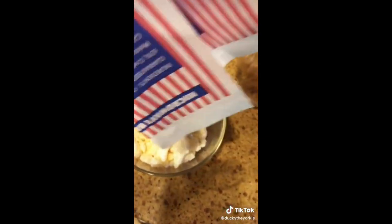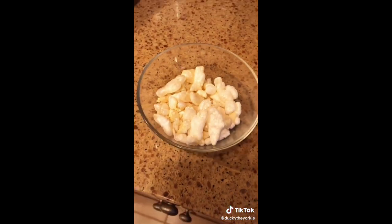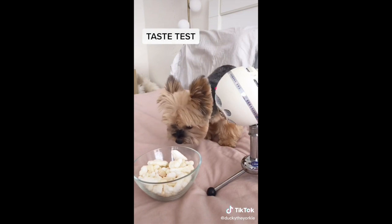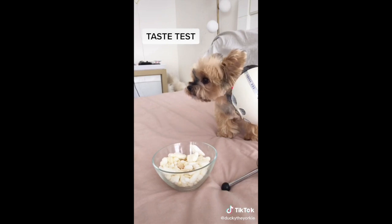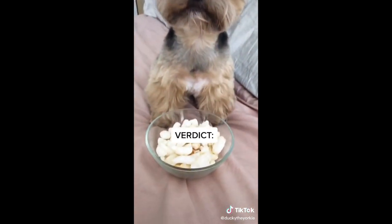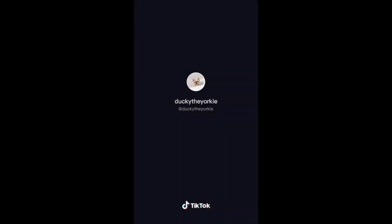Ducky, are you excited to try it? Here's the inside. Look Ducky. Here are these ones — I have to let it cool for two minutes. We give these treats an 8 out of 10 because Ducky enjoyed them but some of them didn't pop and it's also a lot of treat for one day.